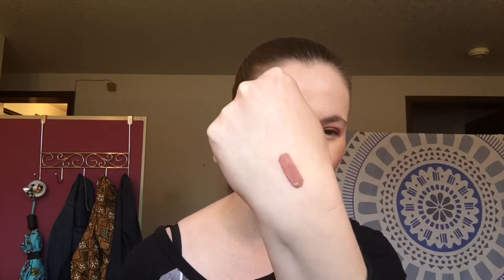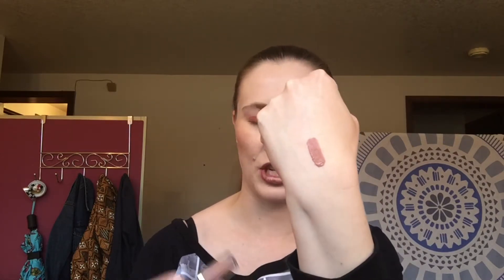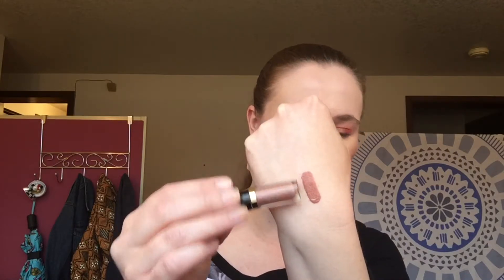The next thing is from Tarte — it is the Tarteist Lip Paint in the shade Bestie. It looks like a really pretty nude, but when you open it up it looks more of a brownie shade, so I'm not really sure if that's my type of shade. I'm on the fence — I'm going to try it out a few times and then it might be passed on to a friend because it's not usually a color I wear a lot.